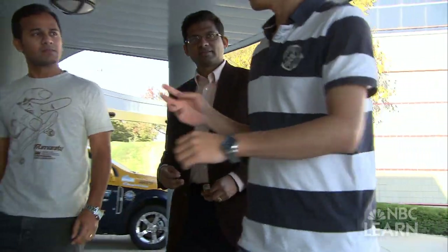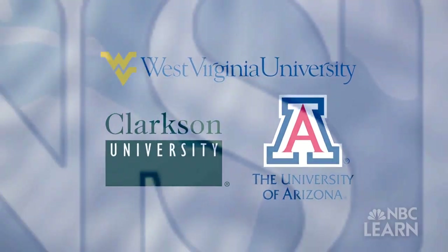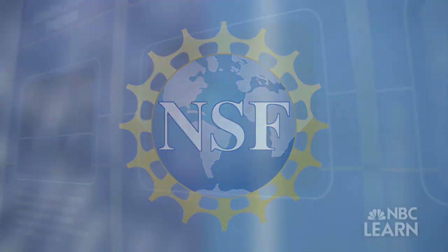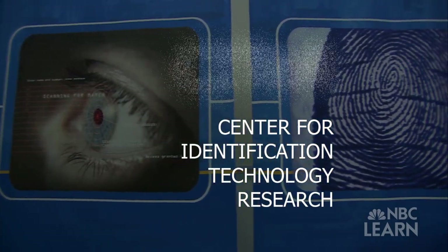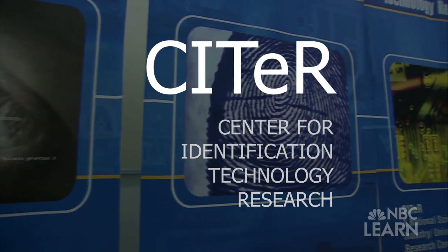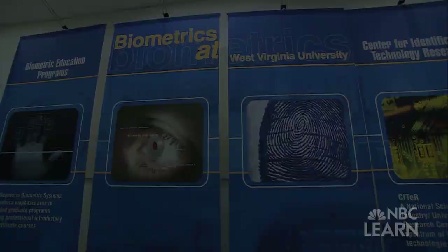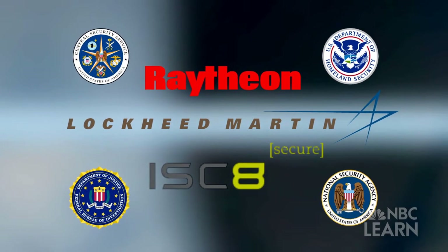Arun Ross is a computer science and electrical engineering professor at West Virginia University, one of three institutions where the National Science Foundation is helping to fund a coalition of biometrics research sites. The Center for Identification Technology Research, or CITeR as the coalition is known, is an example of the important role that public and private funding can play in the innovation process. The National Science Foundation does offer seed funding, but that is augmented with funding from corporations and government agencies.